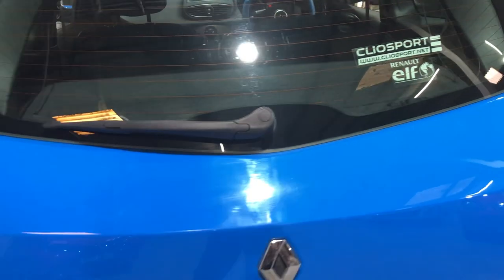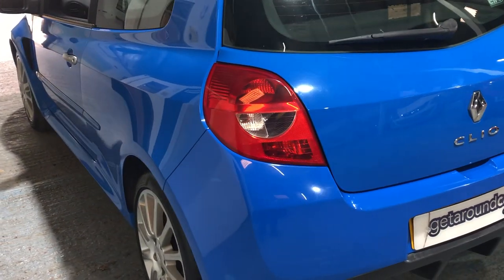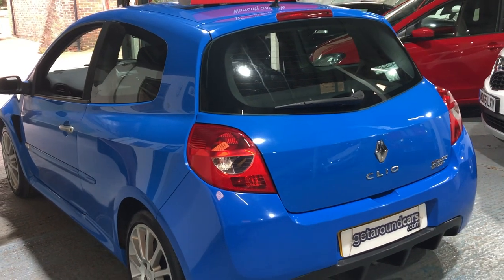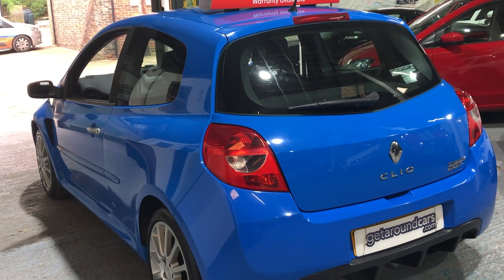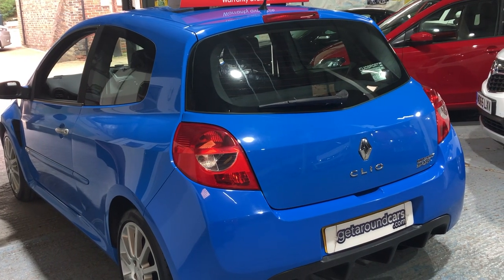Now let's talk about fuel and road tax - all these important things. Firstly, the CO2 rating is 199. The road tax is a little bit high, but it's what you pay if you want a performance vehicle - the road tax is £385 a year.